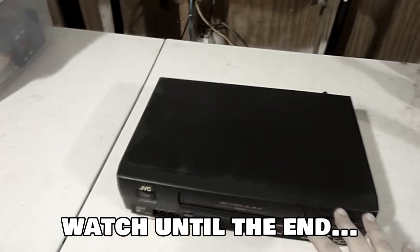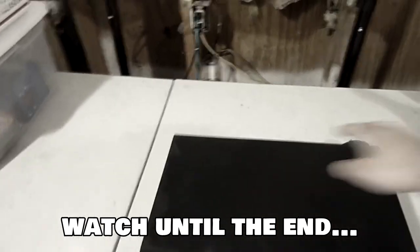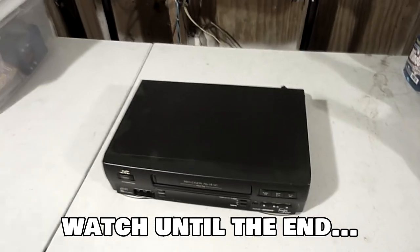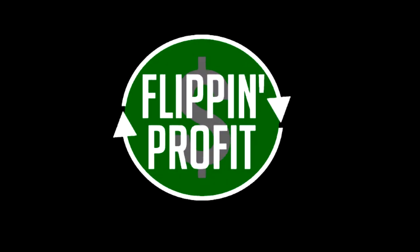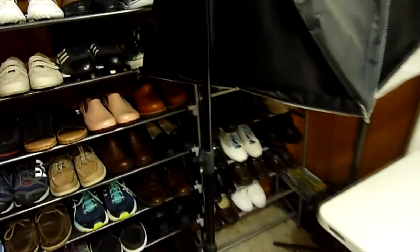What's up y'all, it's Jeffrey back here at Flipping Profit and we got some orders to pull. I'll set the camera down real quick and show you exactly what I'm talking about.